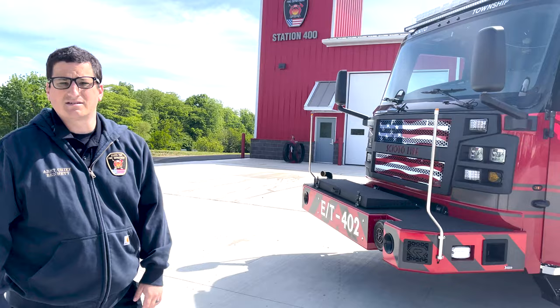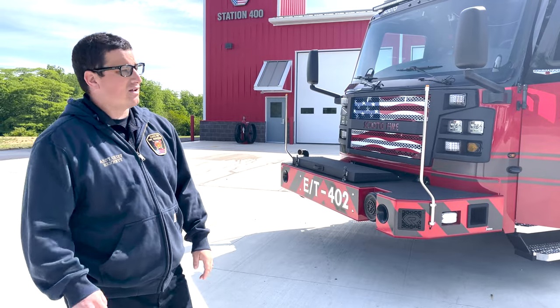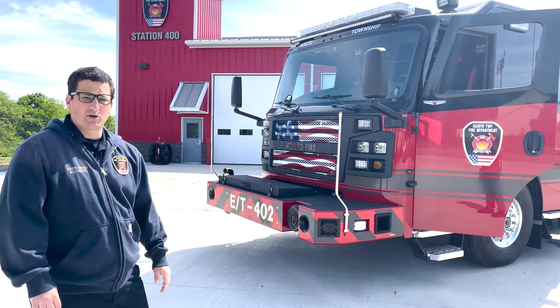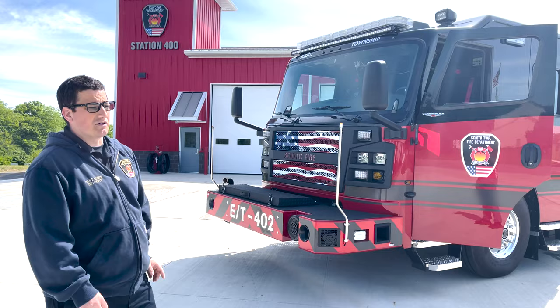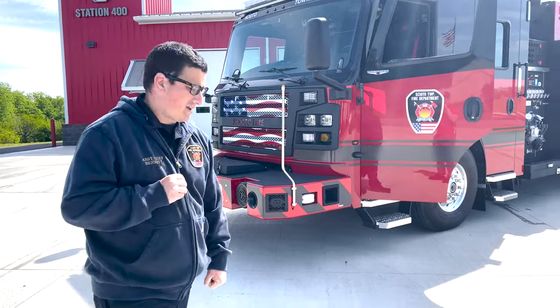Lighting is really big for us, especially out in the country. Our go lights swivel — they help us find addresses, look in fields, look on top of homes. As we approach car accidents into a pole, or if we're approaching a smoke investigation or something reported beyond a field, those lights swivel and allow us to pinpoint the light where we need it and get our operators there as quickly as possible.